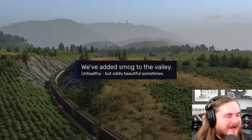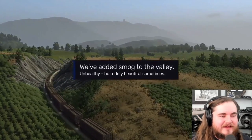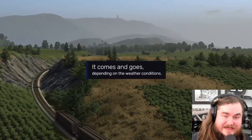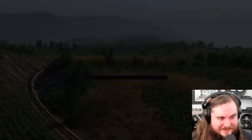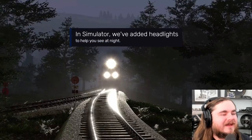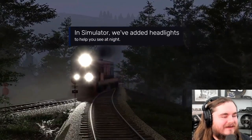Smog to the valley - unhealthy, yes. Oh god. Comes and goes depending on weather conditions. And explodey boys? Hopefully? Maybe? Oh, that's fun.